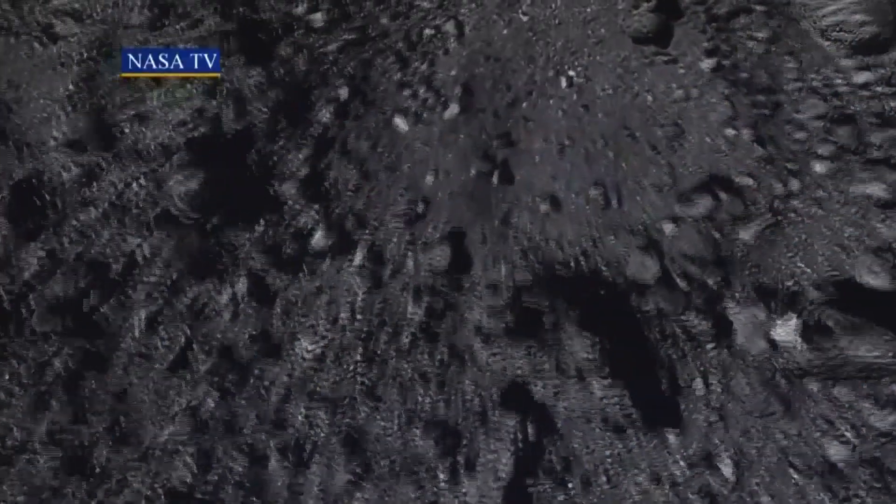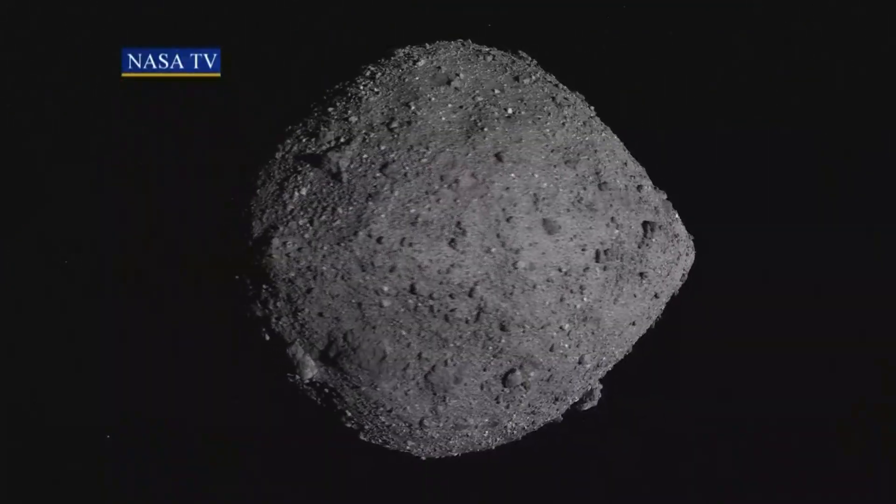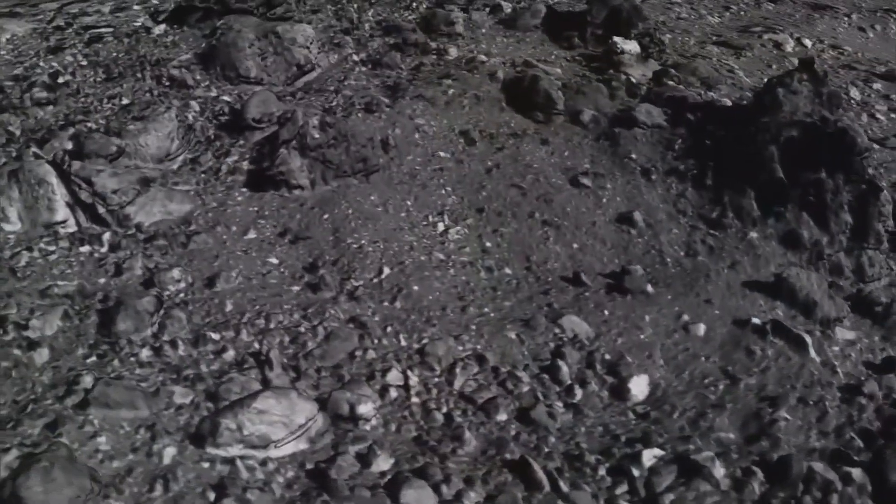Inside Lockheed Martin's mission support area, teams of scientists were anxiously watching as their spacecraft, Osiris Rex, made the first ever attempt at touching down on an asteroid. It's a challenging mission. There's a lot of firsts for this mission. It's the smallest body we've ever orbited.